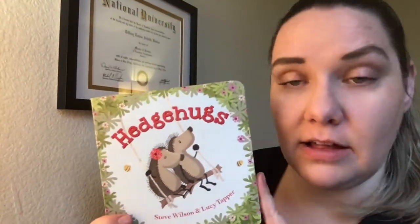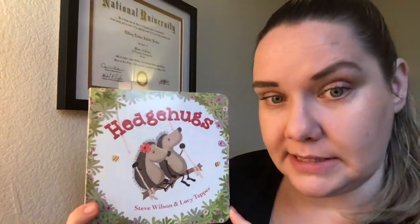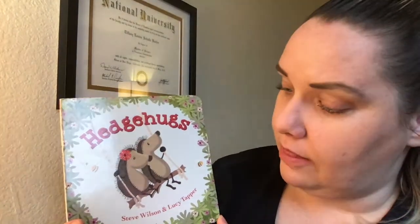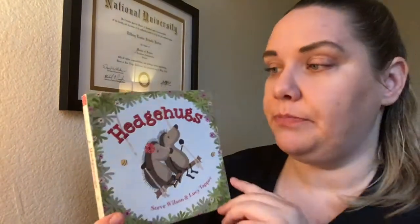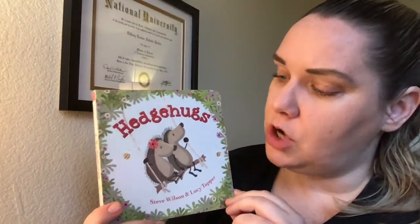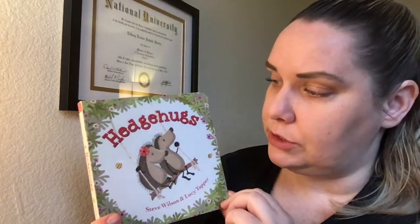Hi friends! Valentine's Day is coming up and this book is called Hedge Hugs. The author is Steve Wilson — that means they wrote the words — and the illustrator is Lucy Tapper, which means she drew the pictures. On the cover there are two hedgehogs on a swing and there's a little bumblebee in the distance too.